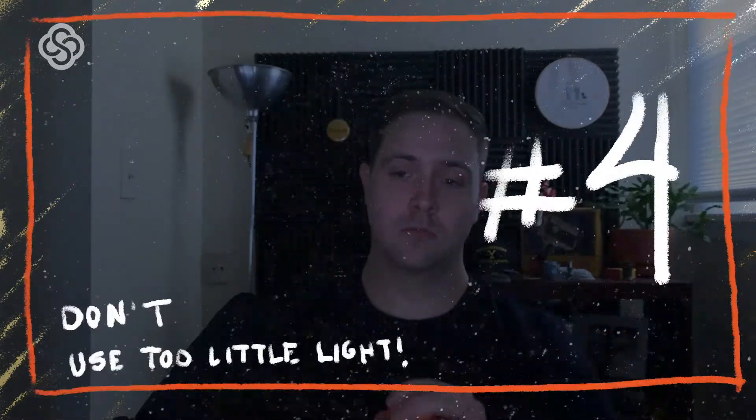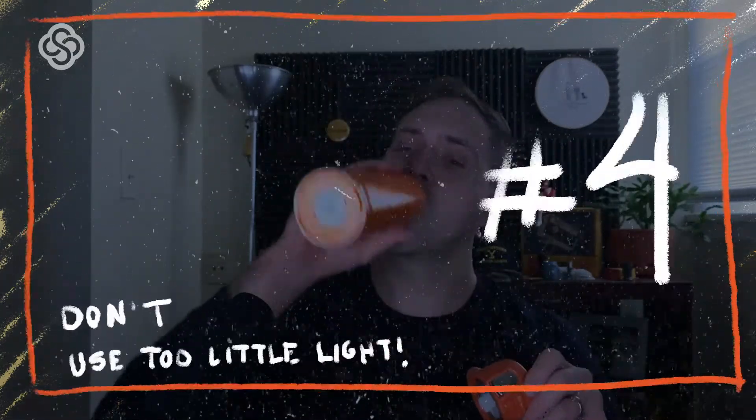And the fourth one: don't use too little light. This one should be obvious — if you don't have enough light, how are we going to be able to see you? You might as well be shooting in a closet. I am not about spending money. We're going to create professional-looking lighting without breaking the bank. With a basic understanding of lights, you can use cheaper lighting solutions — aka the lights you already have — to make a professional lighting setup.